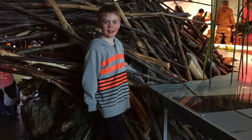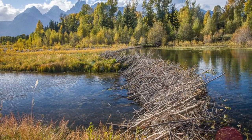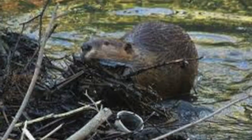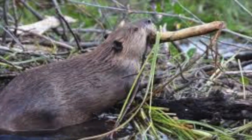Beavers build a dam to block a stream and create a pond deep enough for their lodge. Maintaining a dam requires constant upkeep. When they hear trickling water, they know it's time to repair their dam.